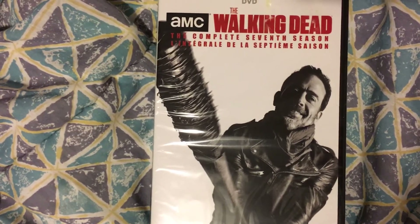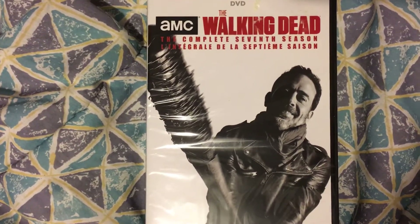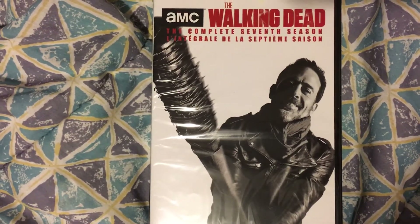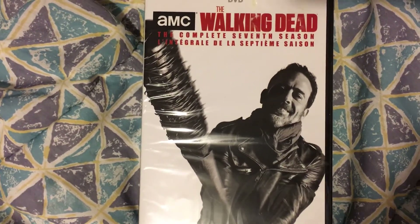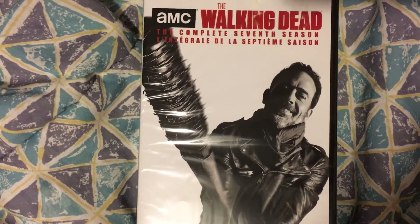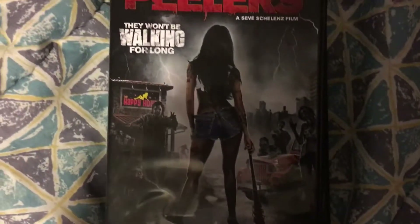I do like that they went with Jeffrey Dean Morgan on the cover as opposed to another Rick cover, because usually with the regular releases it's always been Rick. This is the first time they've gone away from that. I know they've had special edition releases with Daryl for season six on the cover, but usually it's always Rick for the regular covers, and I like the way he's holding the bat.